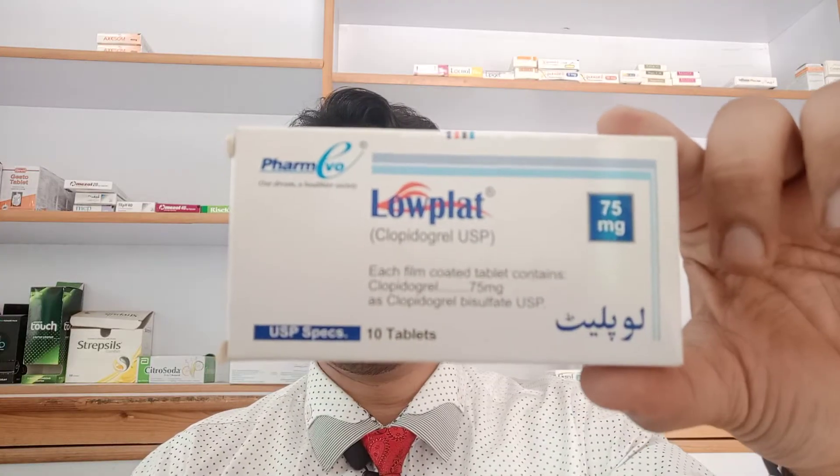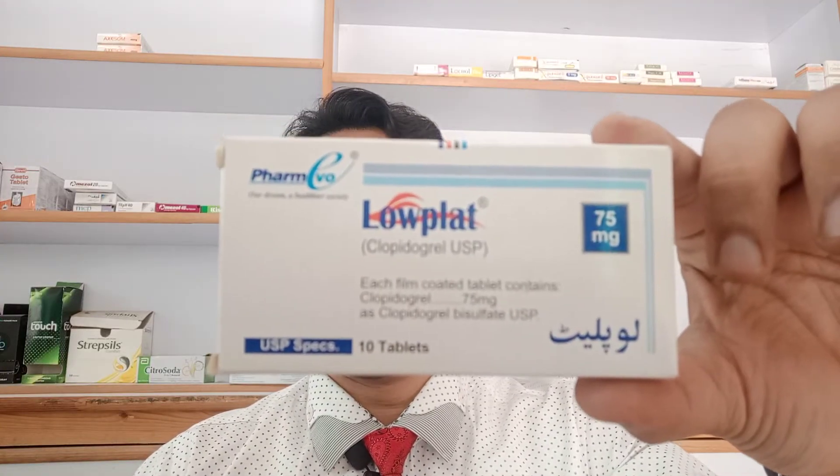Hi friends, I've brought a new video for you. This video is going to be on Low Plat. Low Plat has Clopidogrel 75 milligrams in it. It's made by Farm Evo and the price for one box is 173 rupees. It has 10 tablets in it.